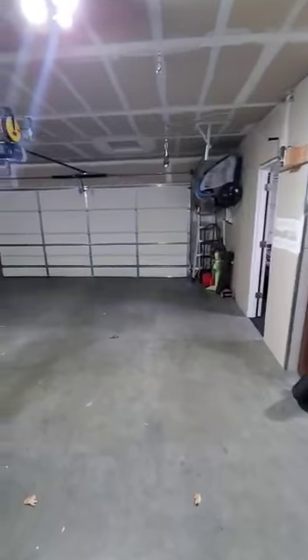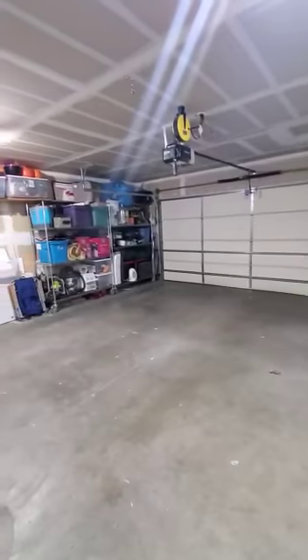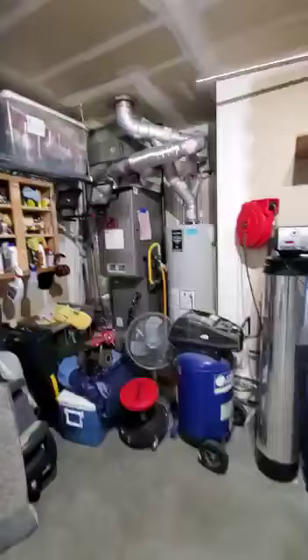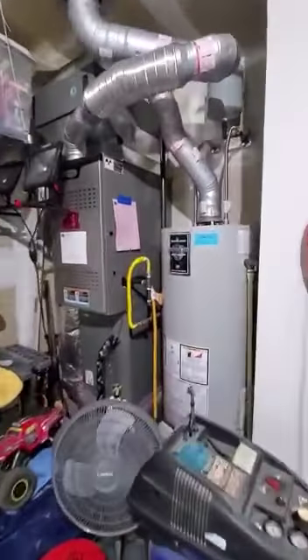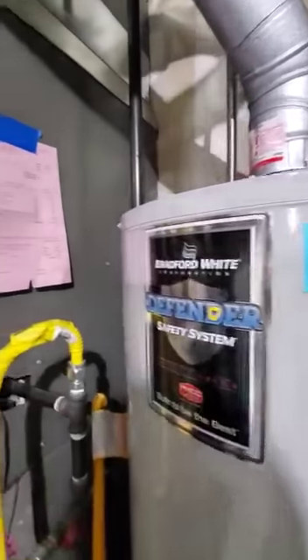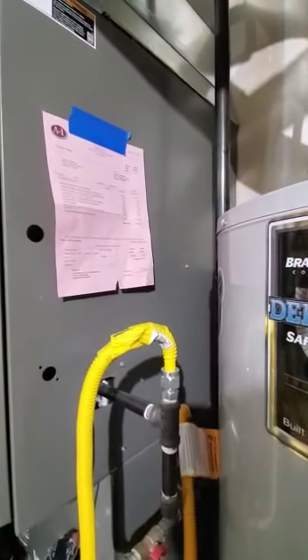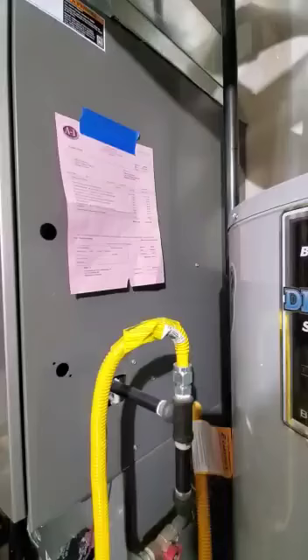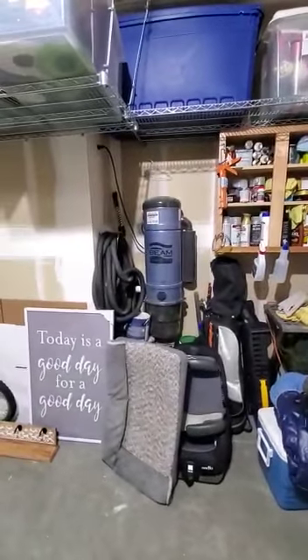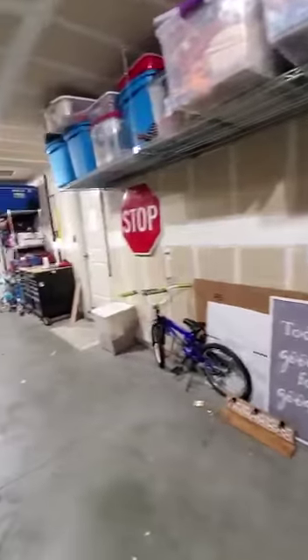Right next to it is the garage — it's a three-car garage with a little space on the side for storage, some shelving, a gas water heater, and a gas furnace. Both are pretty new. The water heater was replaced just last October and the furnace also in October. There's also a motor for central vac — so it's got a central vac system.